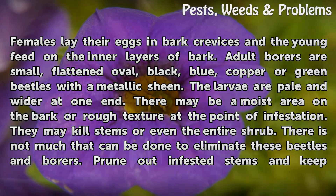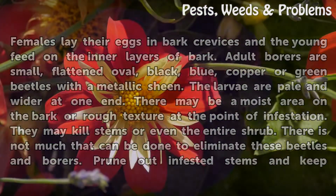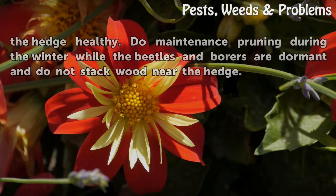There is not much that can be done to eliminate these beetles and borers. Prune out infested stems and keep the hedge healthy. Do maintenance pruning during the winter while the beetles and borers are dormant, and do not stack wood near the hedge.